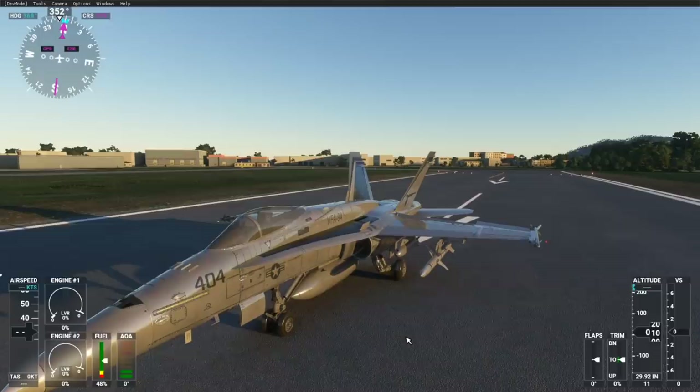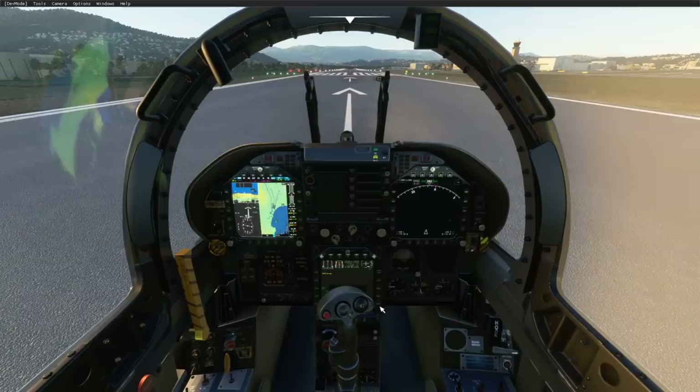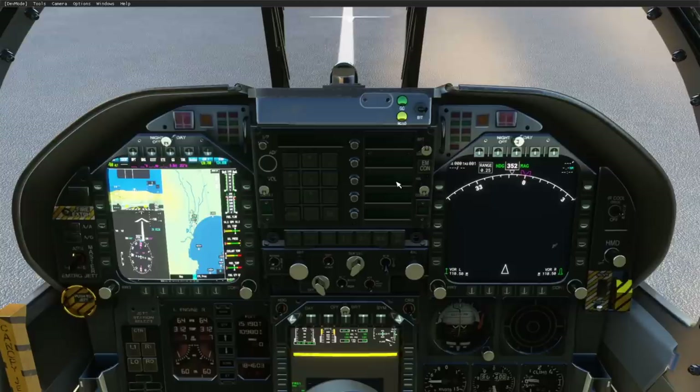Especially recently we could see more fighter jets come out, because fighter jets are mostly not as complicated to develop as a big airliner like an A380. Those don't take super long to finish. We've had the F-35, which I was disappointed from, and I think we had another one like the Typhoon that I was also disappointed from. And I'm very much ready to get disappointed from this aircraft too.